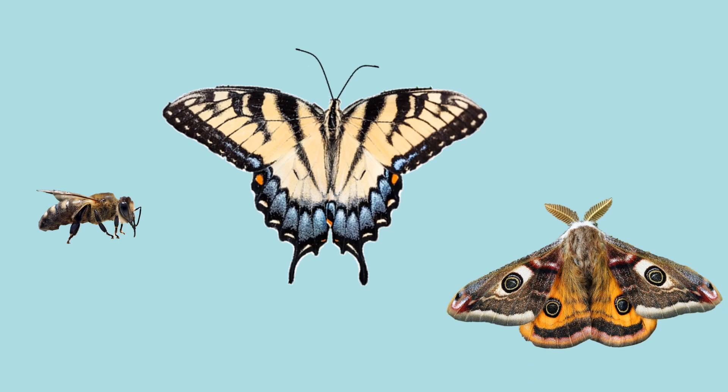You are already familiar with some of them, like bees, butterflies, and moths. But did you know that many other animals can also be pollinators?